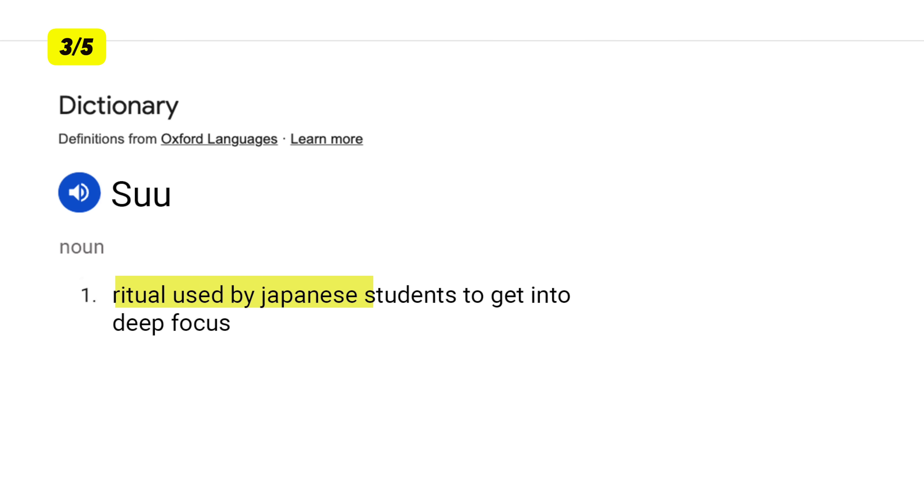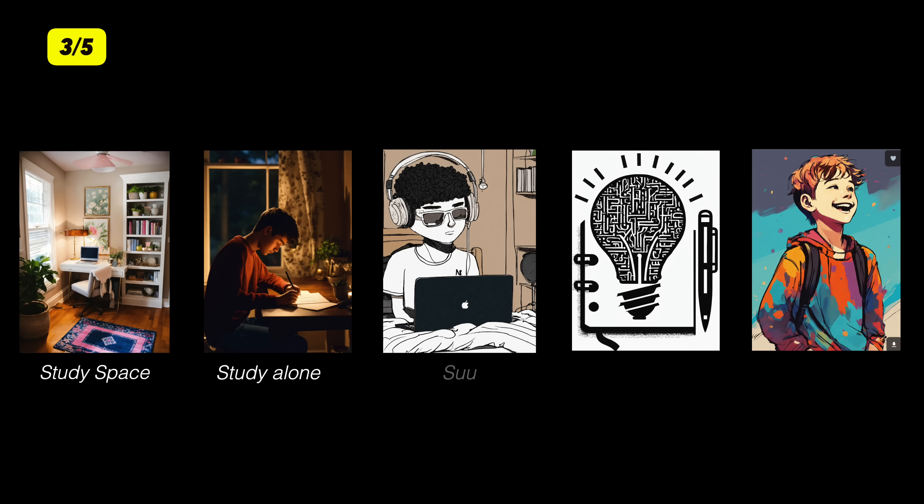Third tip — have you heard of the Japanese technique Shoshin? Japanese students learn around 2,000 kanji characters and remember them for life. Shoshin is the ritual used by Japanese students to get into deep focus. Instead of studying randomly, create a ritual — maybe once you sit down to study, every time put your headphones on, play white noise, and start by reviewing what you are going to study in the session. So tip 3: create a ritual to get into deep focus.